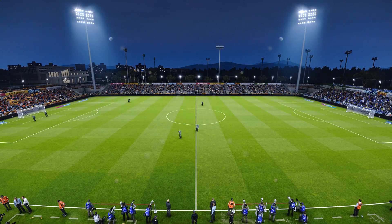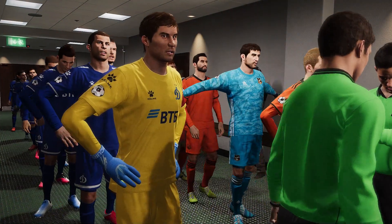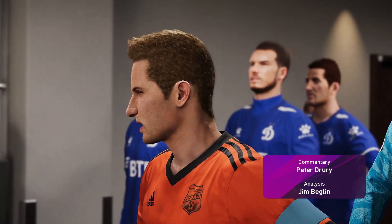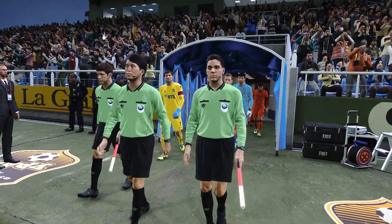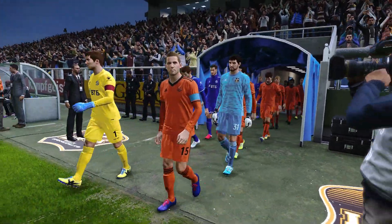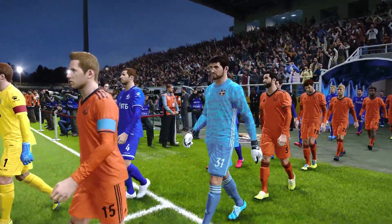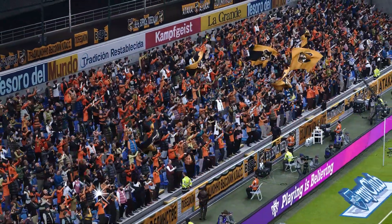Good evening and welcome on this most perfect evening for a game of football. Conditions are absolutely splendid and the folk of this town have come out in their droves for this match. It is an ideal circumstance for what could be an ideal game. Everybody has been attracted to it — it has been the talk of the town and the buses have been packed, double-decker buses lining up outside.